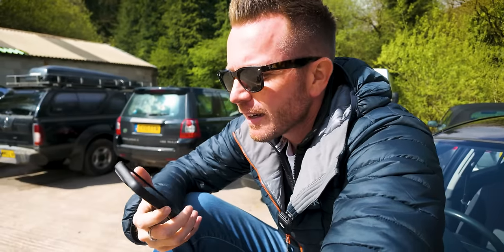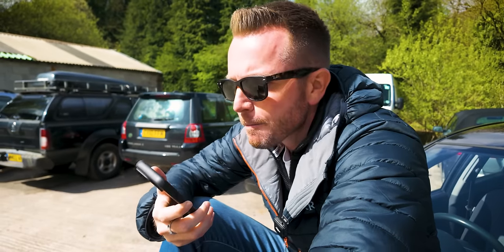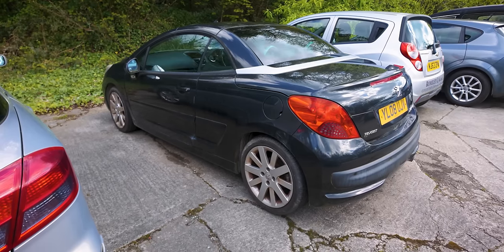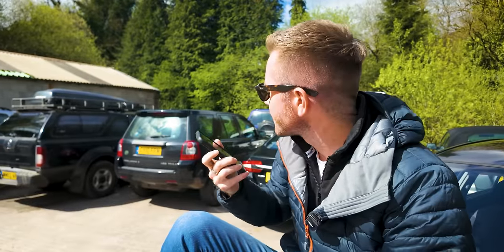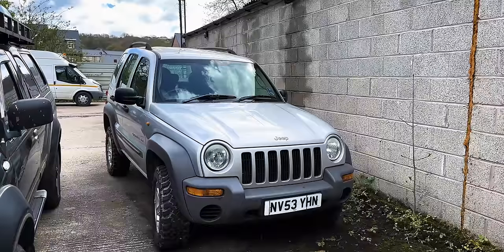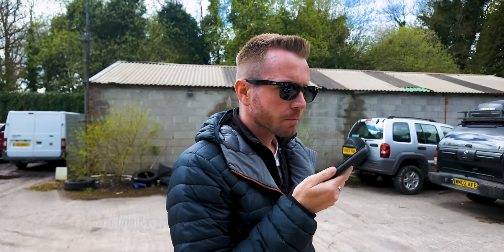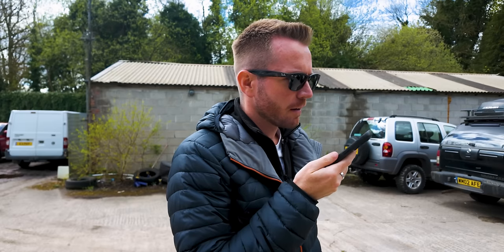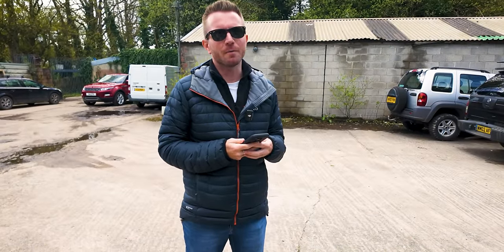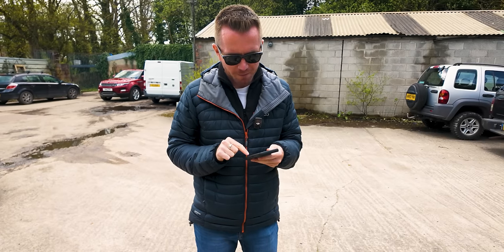Hi, it's Matt at High Peak Autos - I've got quite a few scrap cars here if you wouldn't mind collecting them. I've got a Peugeot 207cc, a Nissan Navara pickup truck, and a Jeep Cherokee. The 207: £210 each; the Navara and the Cherokee: £320 each. They can collect on Thursday, potentially knocking on to Friday. Let me just work out my total loss - this is going to be like an episode of Bargain Hunt.